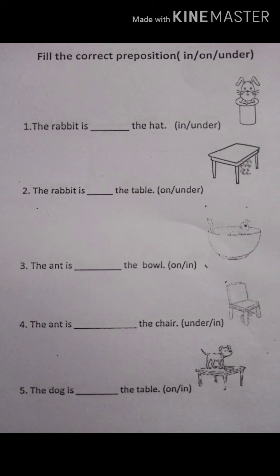Now do this worksheet in your English notebook and send me a picture. Thank you.